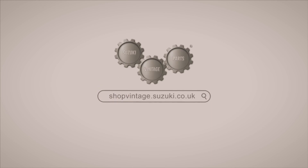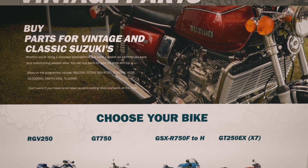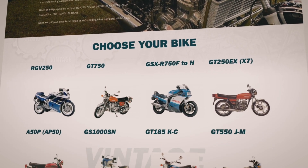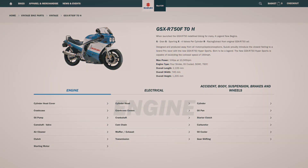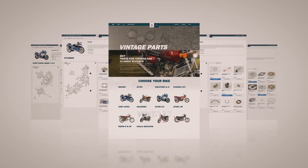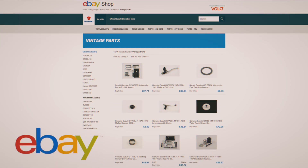The Vintage Parts program makes finding and obtaining genuine Suzuki parts as easy and as stress-free as possible. There are thousands of lines available for a whole variety of bikes, from GT750s and RGV250s to Katanas and GSXRs, from cylinders and pistons to wheels and exhausts. All are available from our authorized dealerships or via our own official eBay store.